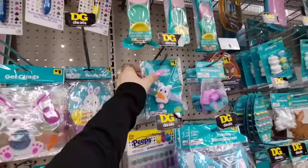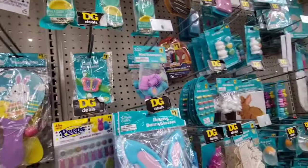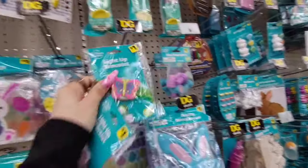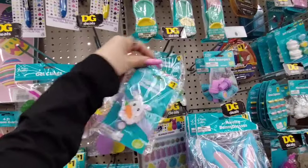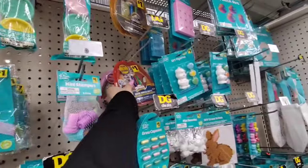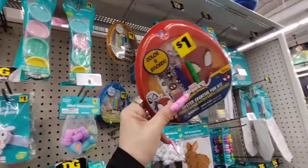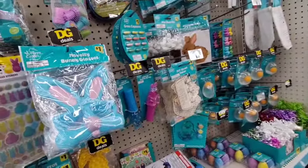We also have the light-up bracelet — definitely like this for my niece and nephew. I'm going to get her that, and I think I'll get my nephew this one — $1.00. Why not? It's cute.